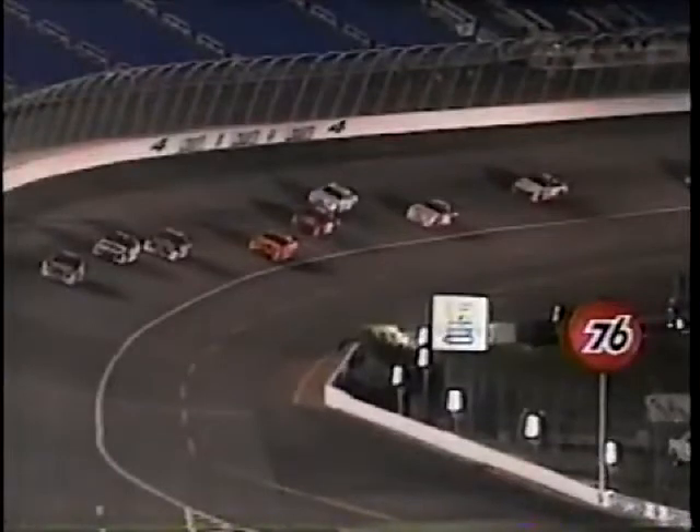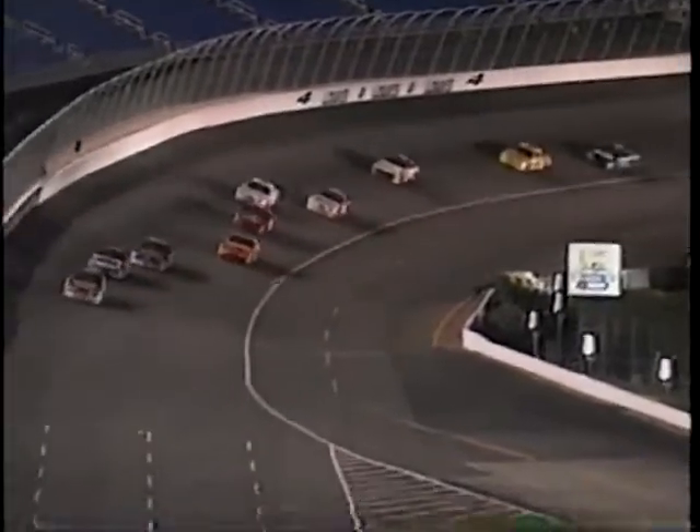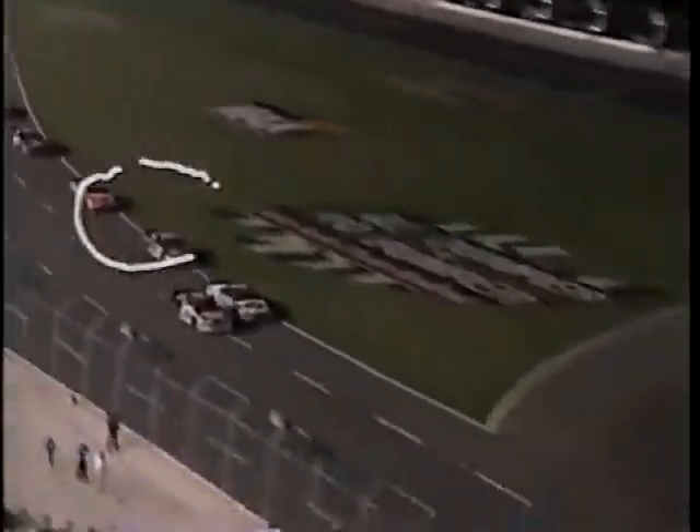Let's start it with Joe Buford making contact with the five car of Bobby Gerhardt as they come down. They made contact and Gerhardt lost control before he got to the start-finish line and then got into the grass. Take a look at it here as they come off the corner. Bobby Gerhardt, you see him right there, and he starts to lose the back of the car right into the grass.